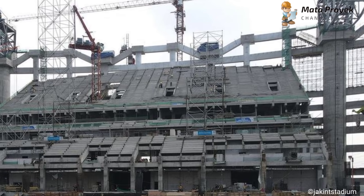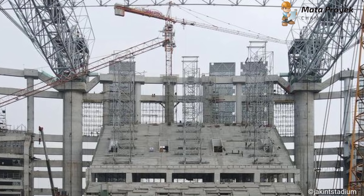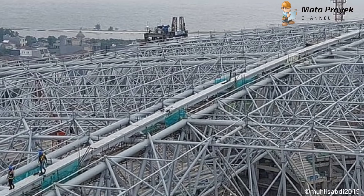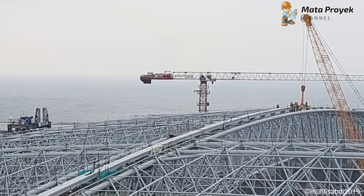Dan sekarang sudah semakin banyak yang telah dirakit. Perakitan track beam masih terus dilakukan, yakni berupa penyambungan setiap bagian track beam. Track beam ini berfungsi sebagai rel untuk atap.